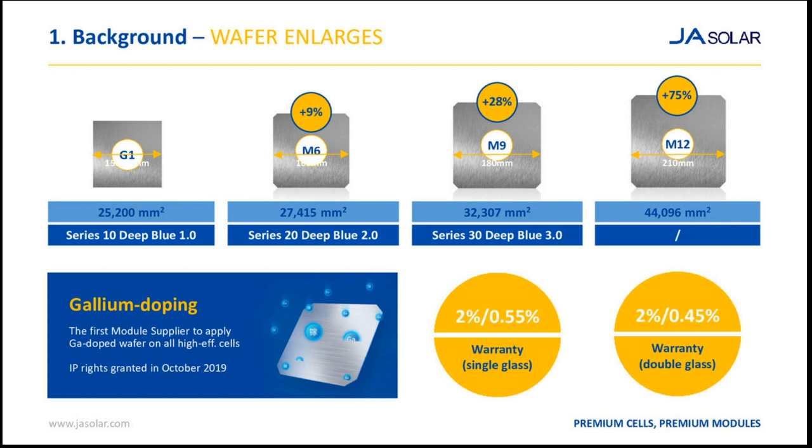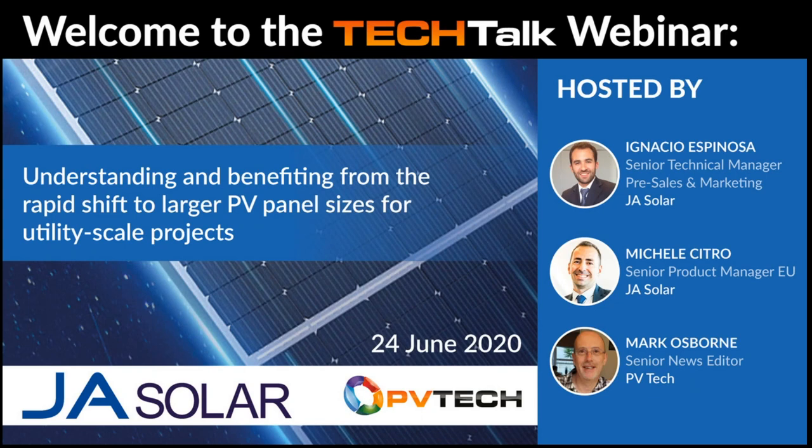Thank you for that, Michele. Looking at the time, we've run over a little, but that's due to some excellent questions. I want to thank the webinar attendees for all your input, and Michele and Ignacio for your presentations. Thank you very much to all of you. Goodbye.